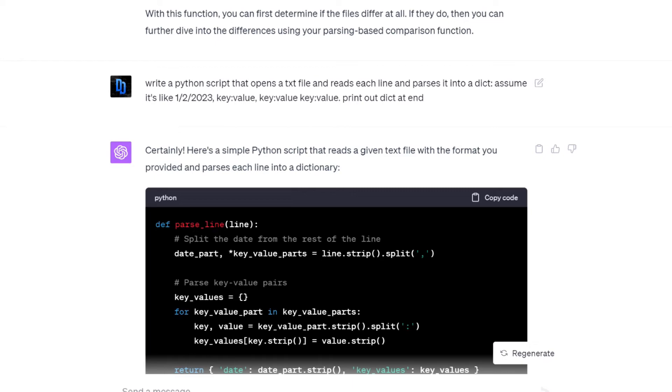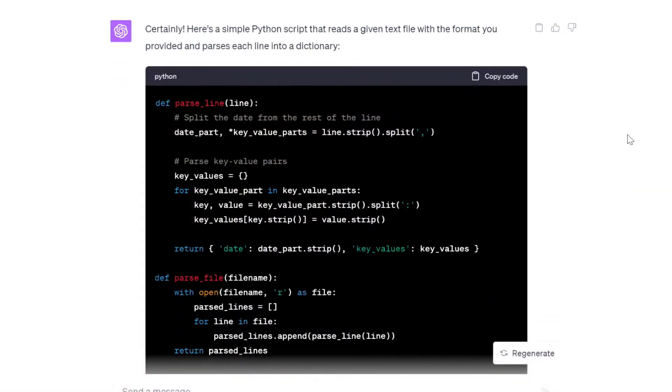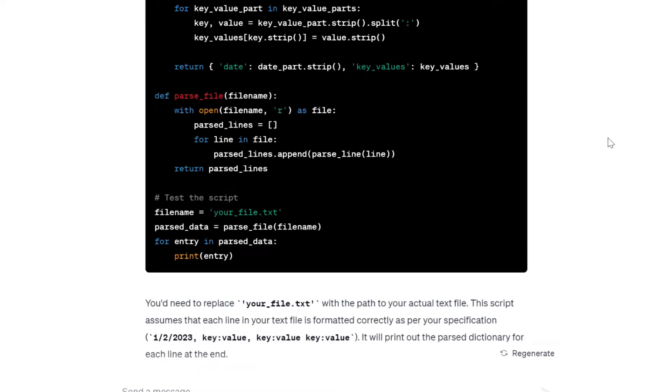Just to demonstrate ChatGPT writing code, I asked it to write me a Python script that opens a text file and parses it into a dictionary, with a timestamp and key-value pairs to parse out. As you can see, it writes some pretty good code, and it's nice that you can just click the copy button. At the bottom, you can see it explain what the code is doing.